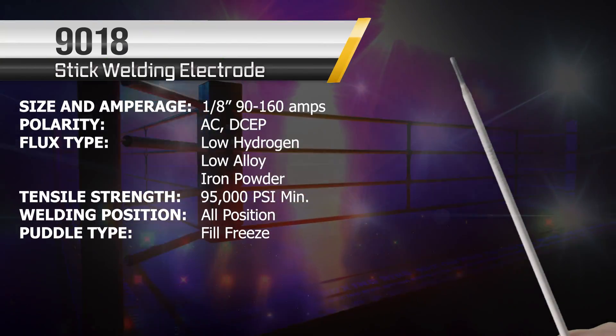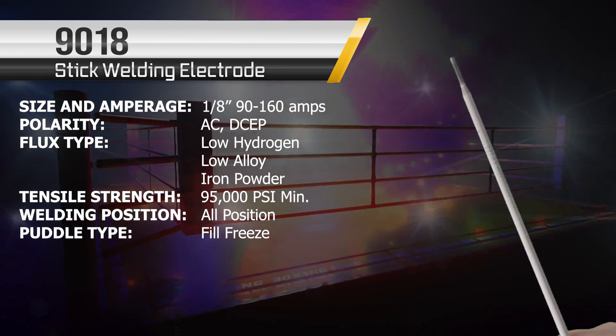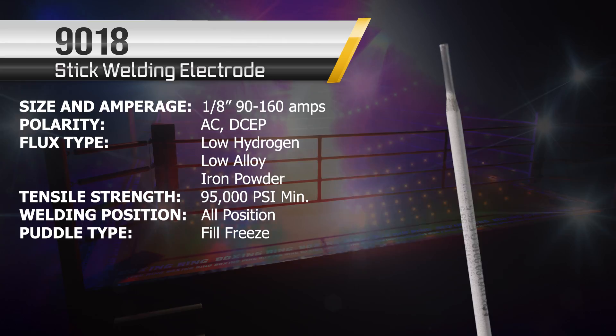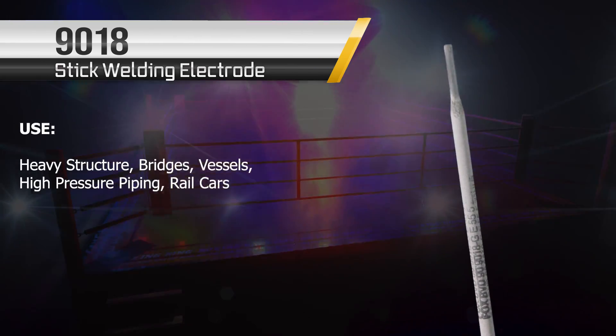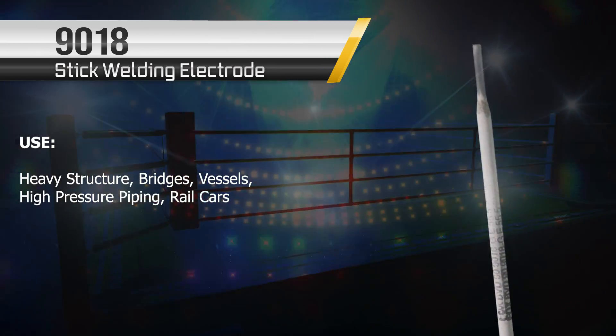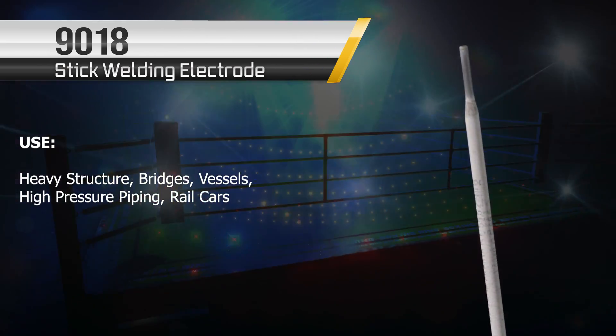This next contender is the 9018. You've got to know the history of the WWF — the 9018 has been around for quite some time, but other processes have come in and taken the job. It's still a great contender for heavy structural bridges, vessels, and heavy pressure piping.